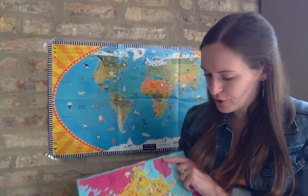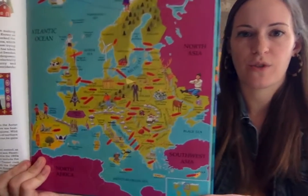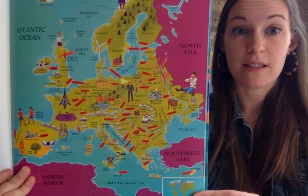I cannot wait to learn about what makes Europe so special. Today when we read, you're gonna practice describing details in the illustrations or the photographs. Great readers look really closely at the illustrations and photographs to help them learn more. So first I'm gonna show you a map of Europe in our World Atlas book and I'm gonna make it really close to the computer so you can see.